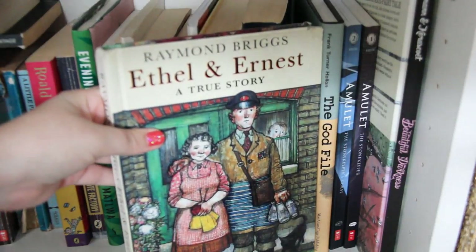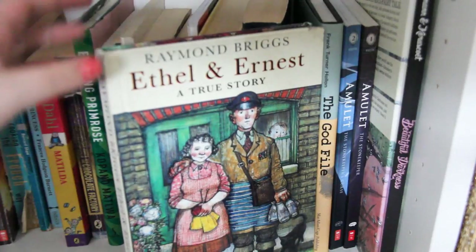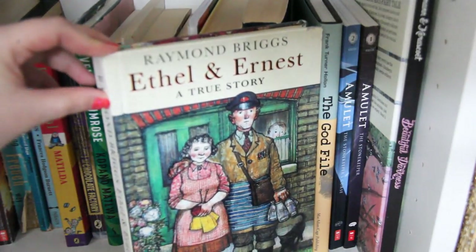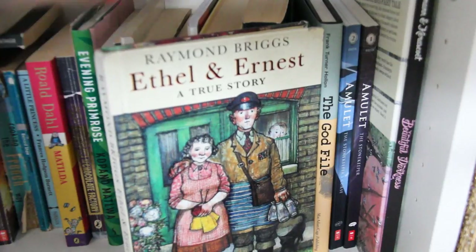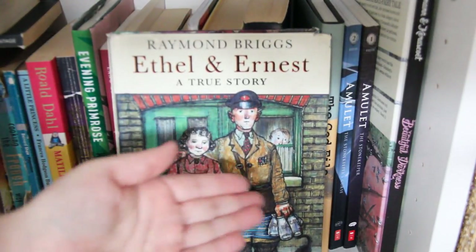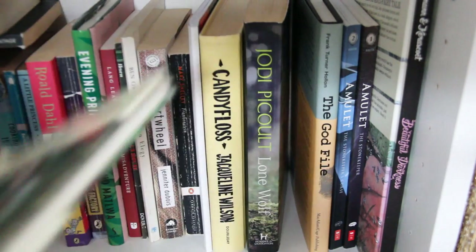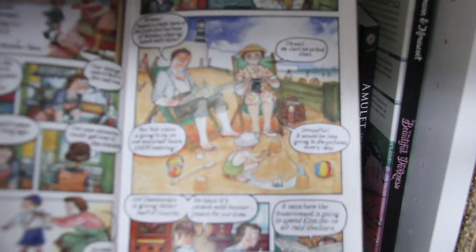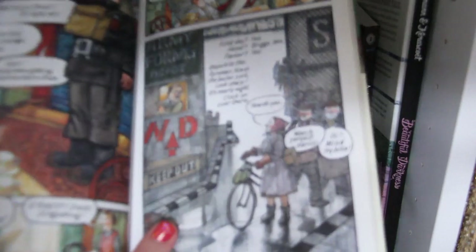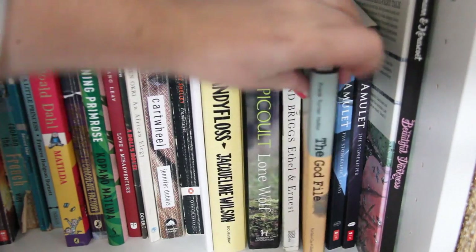This is so lovely — Raymond Briggs' Ethel and Ernest. Raymond Briggs famously wrote The Snowman and Father Christmas. This is about his actual parents Ethel and Ernest, their life going through the Second World War. It's a graphic novel — I love the style. There's a lot about the war in it that's really interesting.